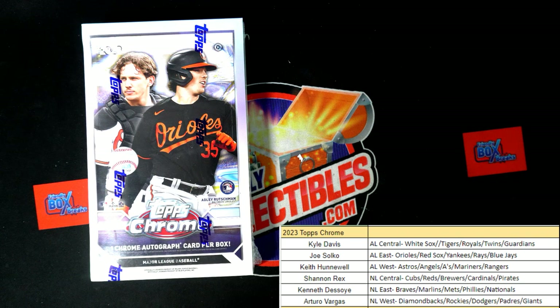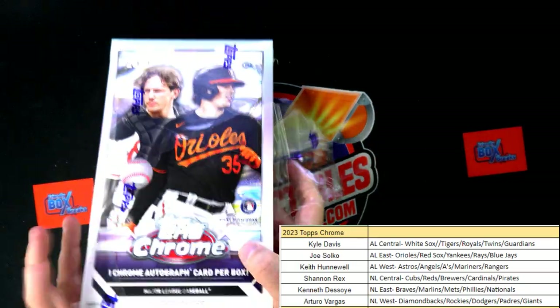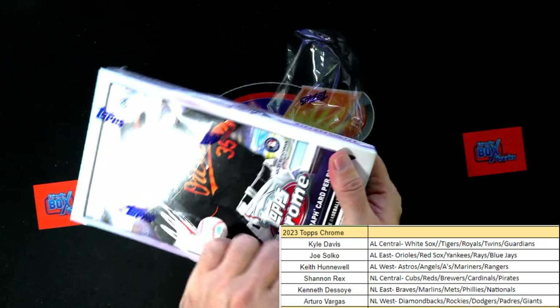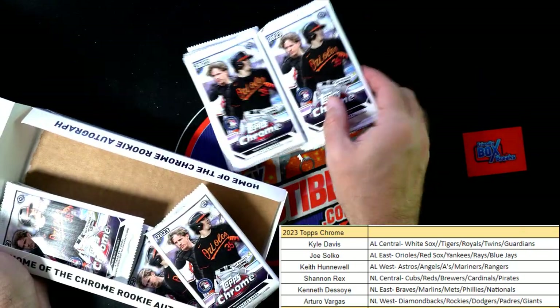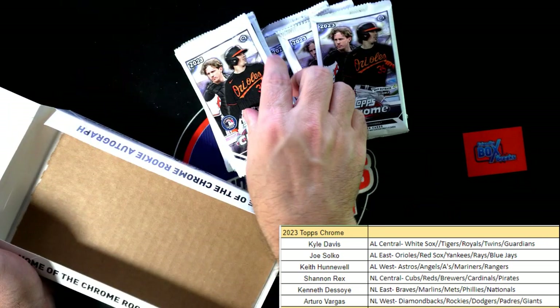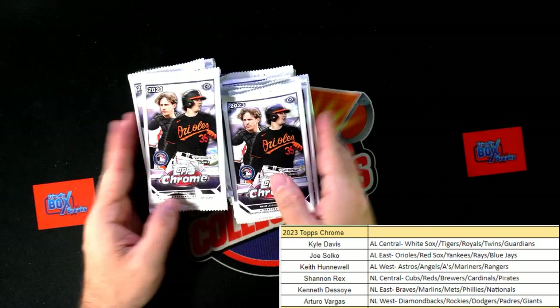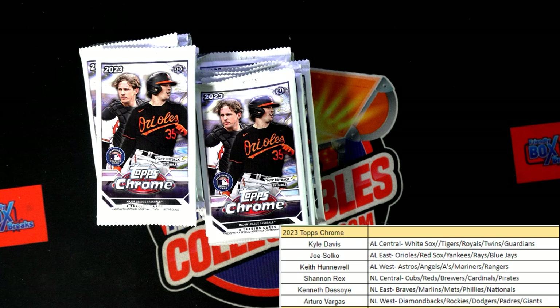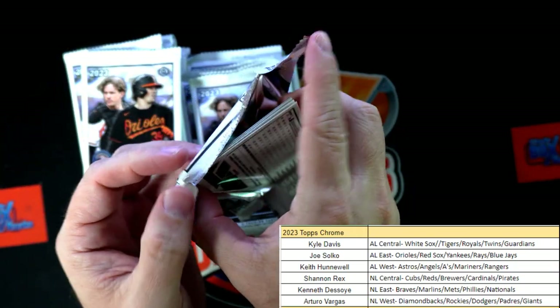This is going to be a Topps Chrome Baseball 104, so Topps Chrome time. Kyle got the last division - he got the American League Central, that was our last division purchased. Keith H was the filler winner who won the American League West division. A few breaks I did last week, the filler winners ended up getting one-of-ones in back-to-back breaks, so Keith, we'll see if we can pull you a one-of-one out of here for winning the American League West.